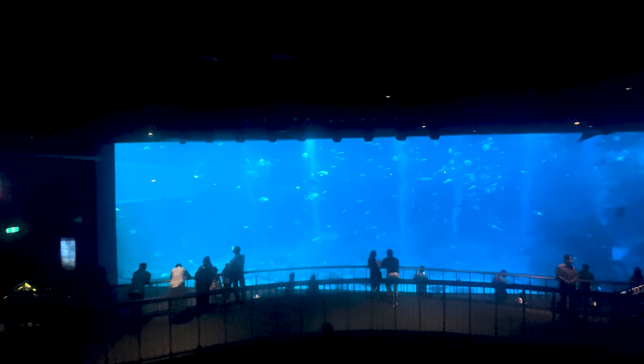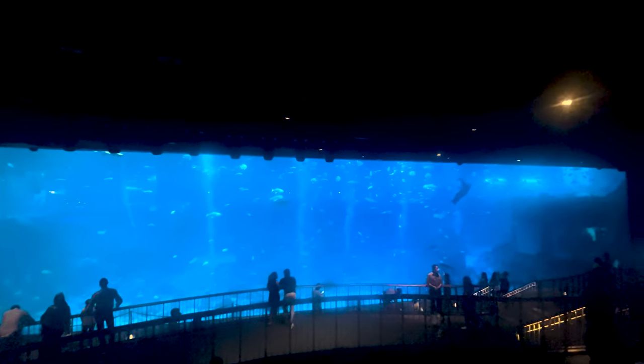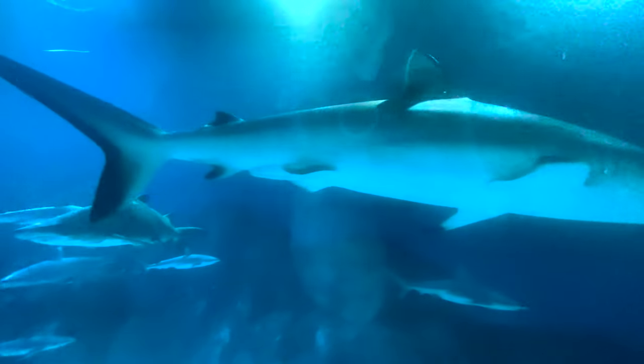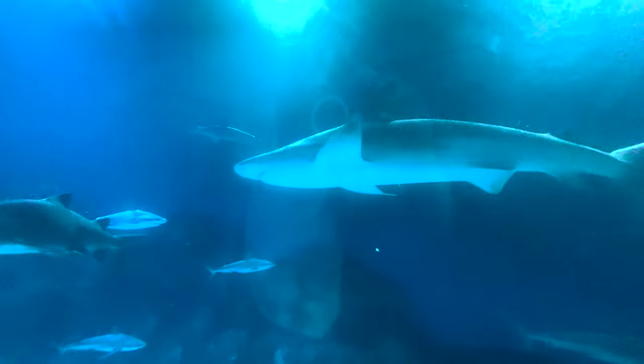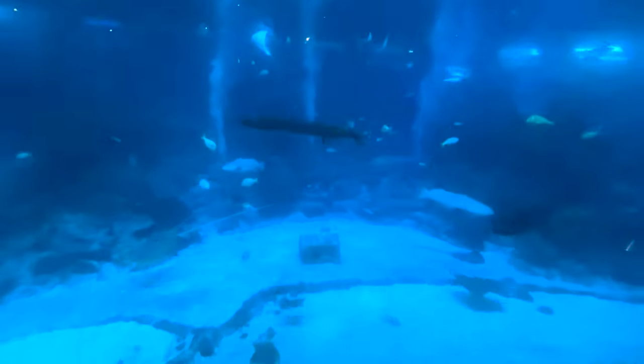This has to be one of the biggest fish tanks I've ever seen in my life — it is absolutely massive. I stood here for about 10 minutes recording these fish so that you could have 30 seconds of therapeutic time watching these little fishies swim around.